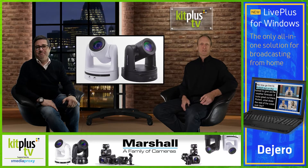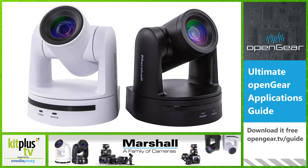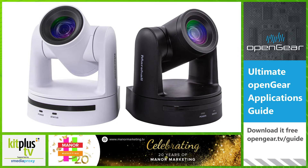Marshall Electronics has taken ease of use to the next level with the unveiling of its USB-based CV605-U3 PTZ camera with USB-C, IP and HDMI connectivity. The camera offers flexible output options for USB-C and IP for video conference collaboration and streaming. HDMI opens up a wide range of options with HDMI monitoring or switching workflows, and IP provides an easy one-cable to camera setup and operation.